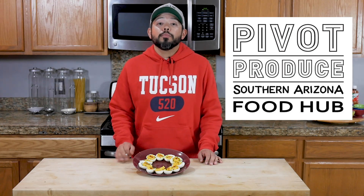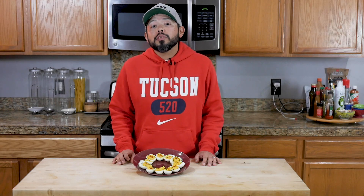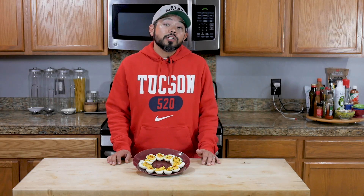Thank you so much to Pivot Produce for their donation of amazing kale that unfortunately we weren't able to use in this week's recipe, but we were able to turn it into 40 individual salads that we handed out to members of the community who are struggling with food insecurity. I won't be seeing you next week because of the holiday, but I'll be back in two weeks with another new delicious recipe. Please make sure to like this video and subscribe to the channel. I hope you all have a very happy Thanksgiving, and from the bottom of my heart, I am thankful for all of you. So until next time, peace.